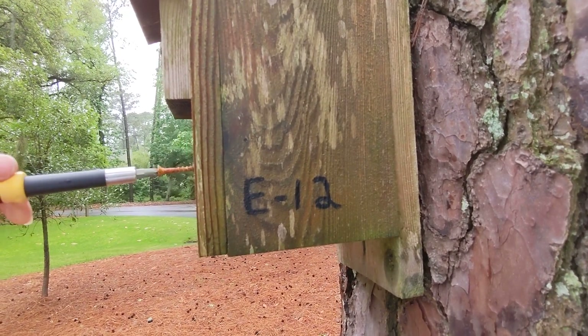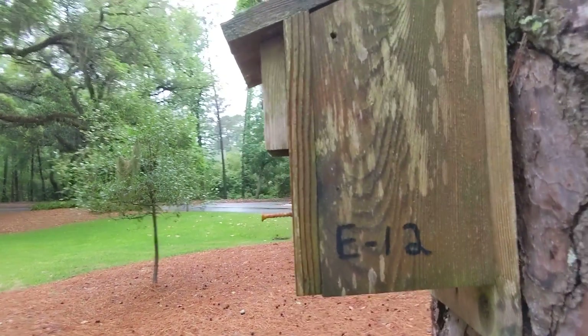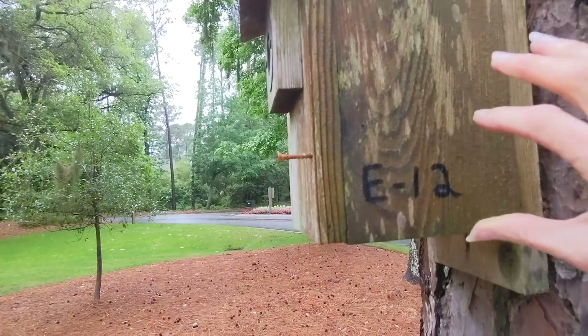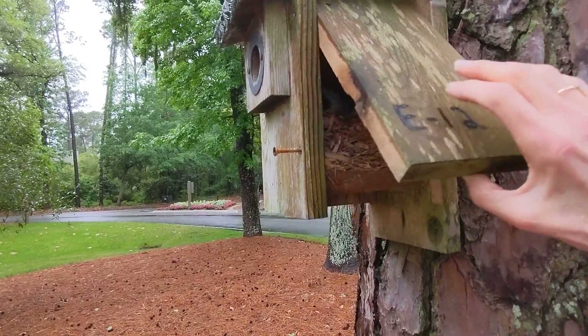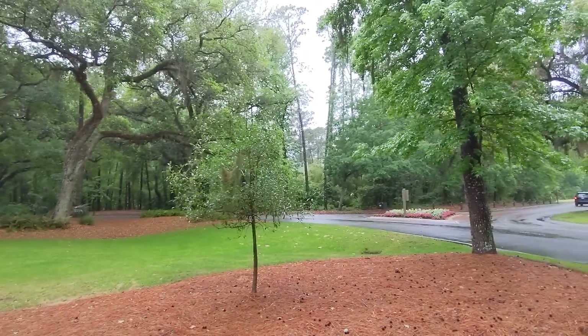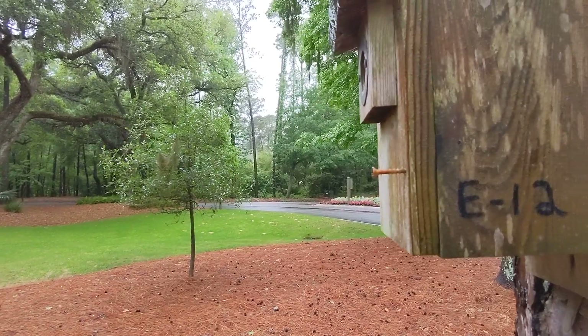I'll put that back in my pocket. It's tough because it's very lightly raining. All right, here we go — we're gonna very gently open this up. If there's parents in here we don't want to scare them; mom could be on the nest. Oh there we go, see? Okay. All right, signing off — live care marks, have a great day!